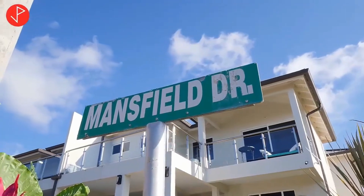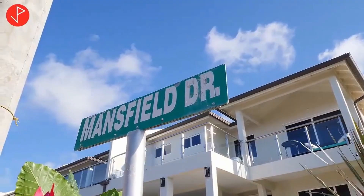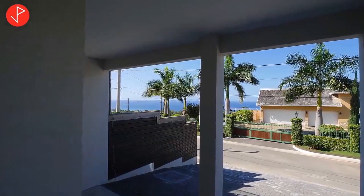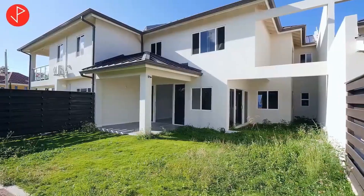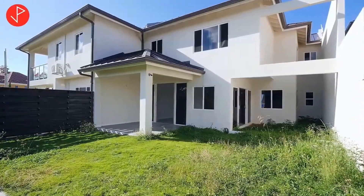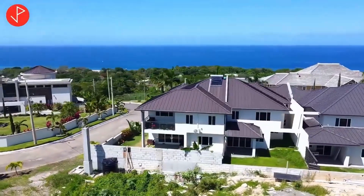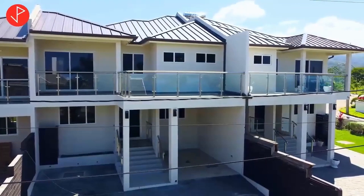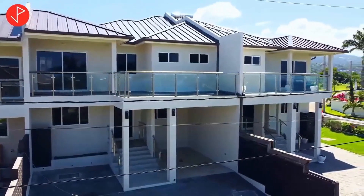The channel Property Viewer was created on June 28, 2020. This channel's main focus is on providing persons who are interested in buying or renting a home with some of the latest, hottest, and affordable deals.